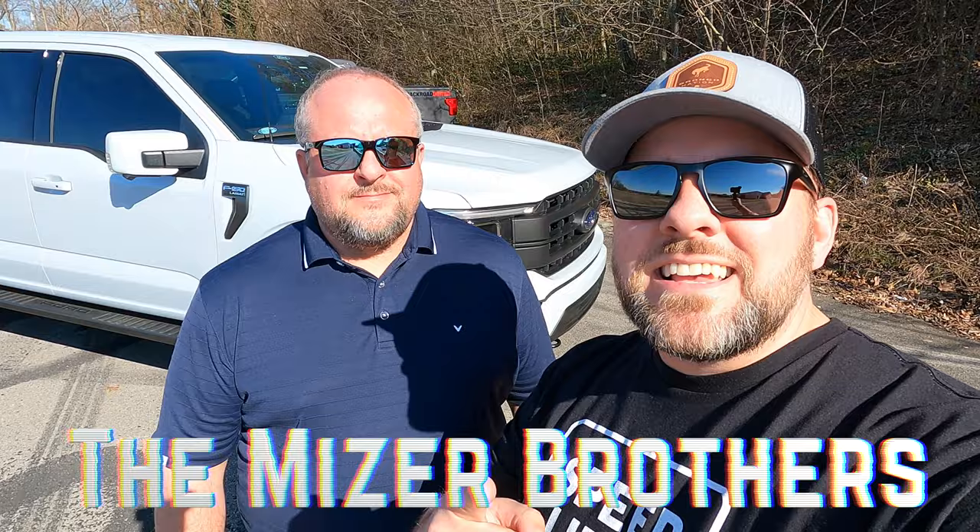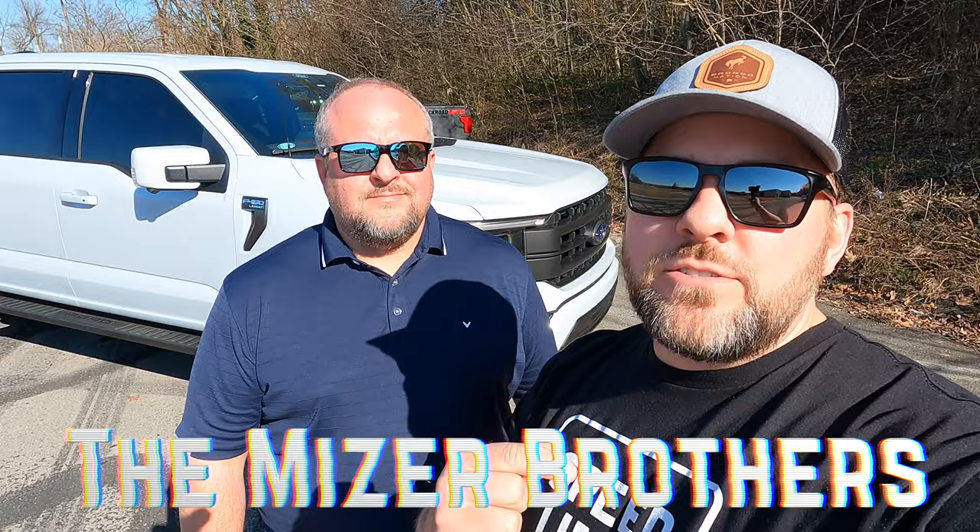Welcome to Back Road Driver, guys. We're the Miser Brothers, and today we've got a very special video — something you guys have been asking for. Sam, what are we doing today? We're gonna show you the money, baby! You guys asked to know exactly what everything on Sam's truck costs. We're going to walk through it step by step, and he's going to tell you every penny he's got in his build so far. It's the 2021 F-150 Lariat Sport in Space White with the 5.0 Coyote motor.